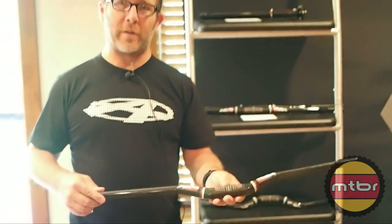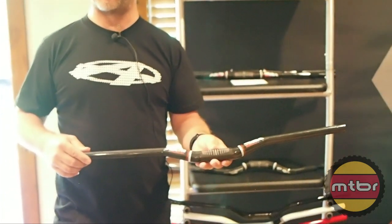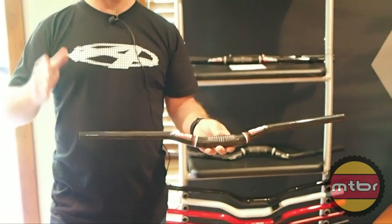The price range is not completely set yet but we're anticipating anywhere from $200 to $225. And that's the ANSWER ProTaper SL series, specially made for the weight weenies in your family.